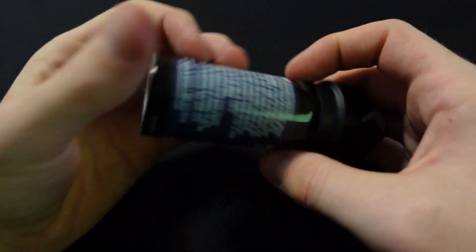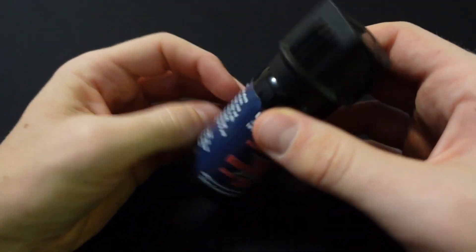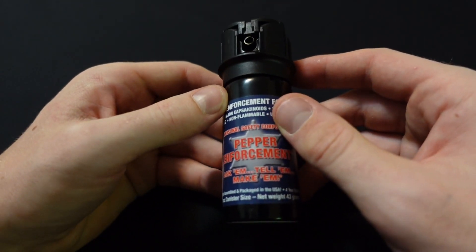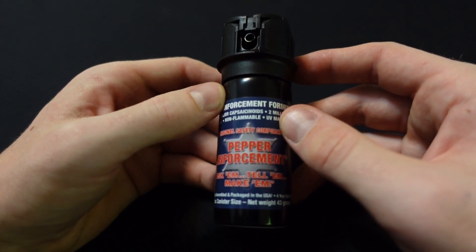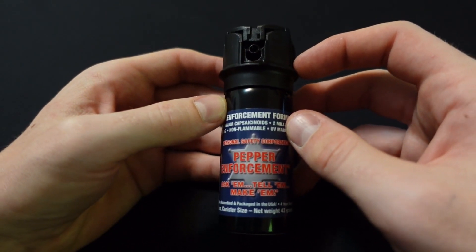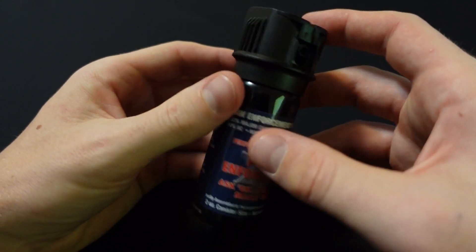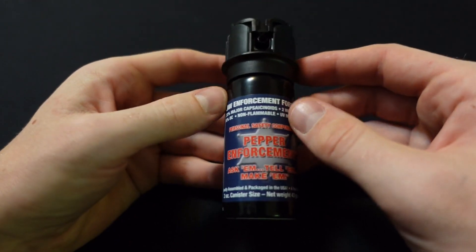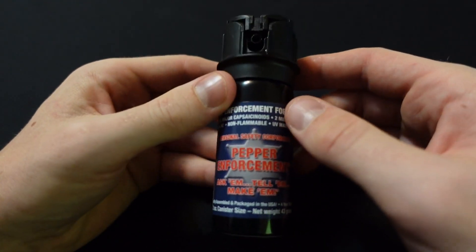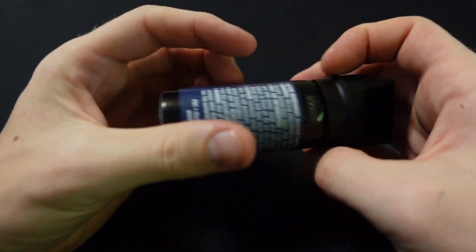Would I use this as my everyday carry pepper spray? Maybe. It's kind of big and bulky — it would have to be carried in a loose pocket or in a holster on a belt. I prefer carrying pepper sprays not in holsters or loose in pockets, so this is not for me. However, maybe it's for you. They do make holsters for this by the way. It's a good can — it just doesn't match my style.